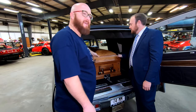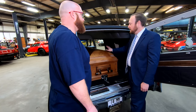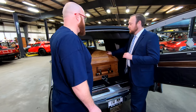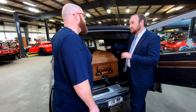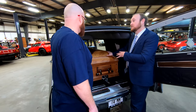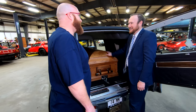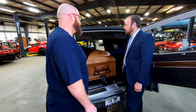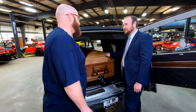The casket in the back has actually been used. In the funeral business, for a traditional cremation service, there is what's known as a ceremonial or rental casket. The body would be lined out inside just like a normal casket — you wouldn't be able to tell the difference. This casket has been used many, many times. When a new one was purchased at work, this one was free, so instead of letting it sit, it wound up in the back of the car.